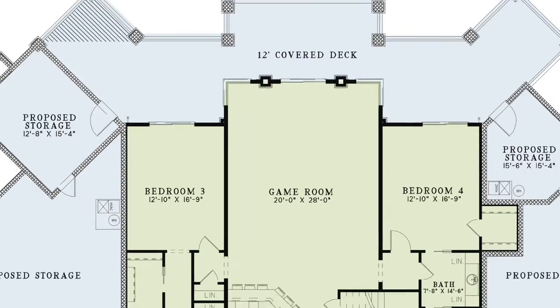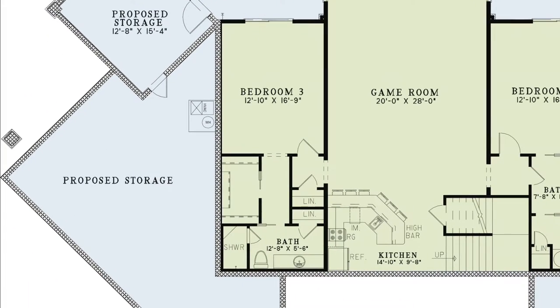To the left of the game room you'll find a linen closet and bedroom 3. This bedroom has its own private bathroom with a walk-in shower, linen closet, and walk-in closet.